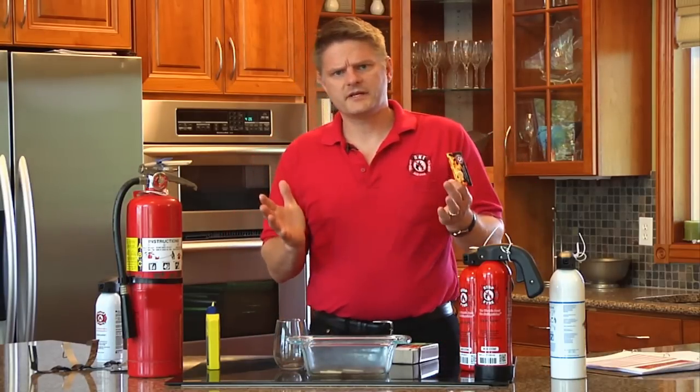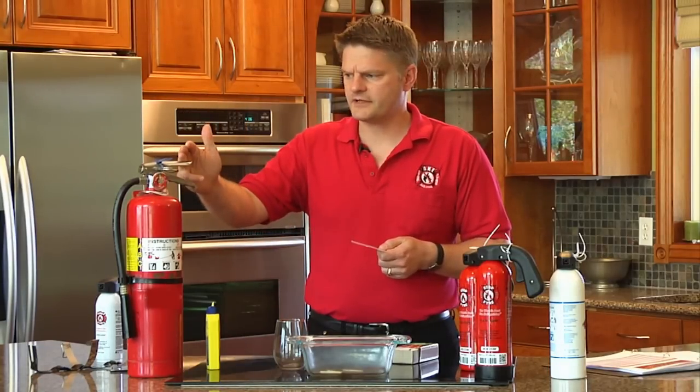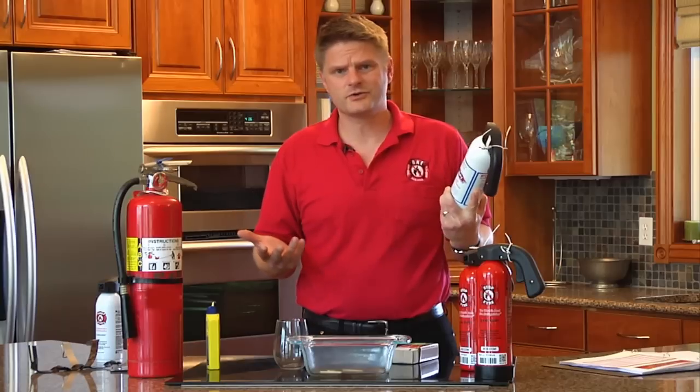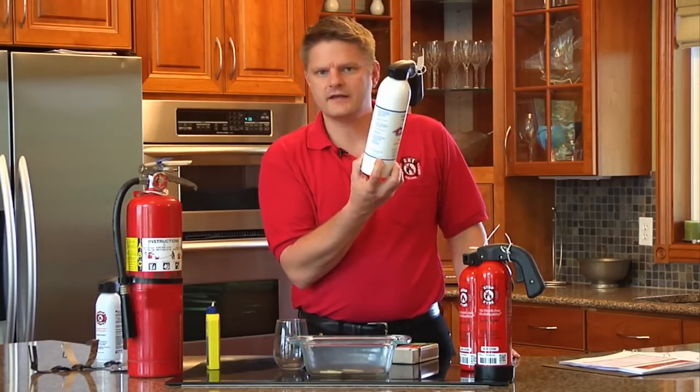So, the side-by-side comparison: you need to shake the dry chemical extinguisher every month and service it every single year. Here's a great illustration of what you don't need to do with StopFire — you don't need to service it at all. This one right here was manufactured, if you can see that, in 1990.